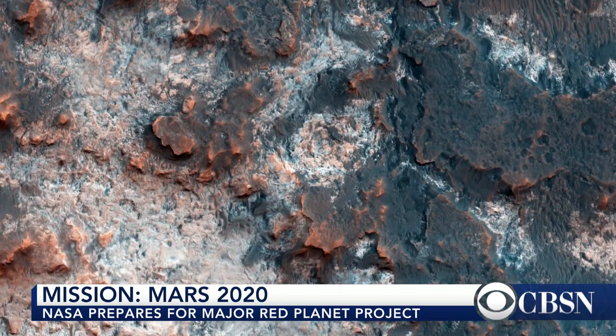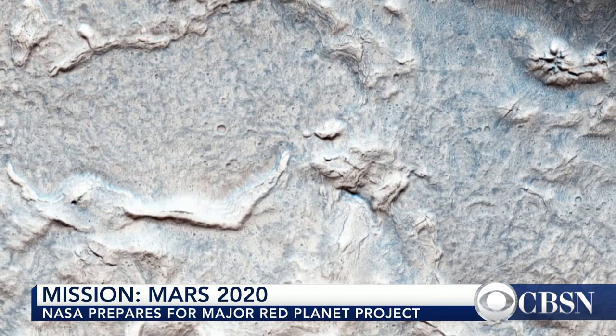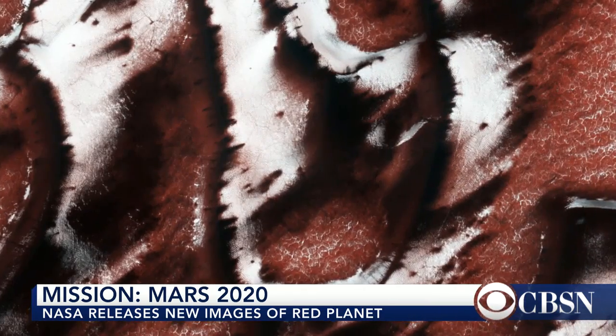Life on Mars could eventually be more than just a science fiction movie plot. Take a look at these new incredible pictures the Mars Reconnaissance Orbiter took — images from about 200 miles above the Red Planet. You can see craters and even some icy dunes there.